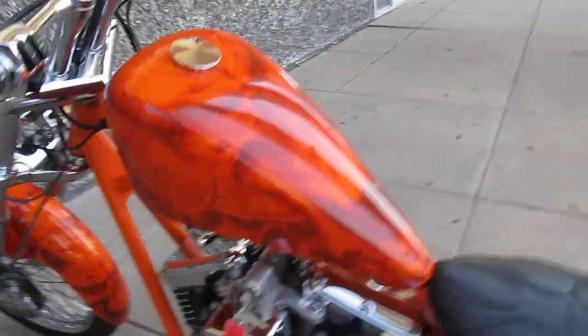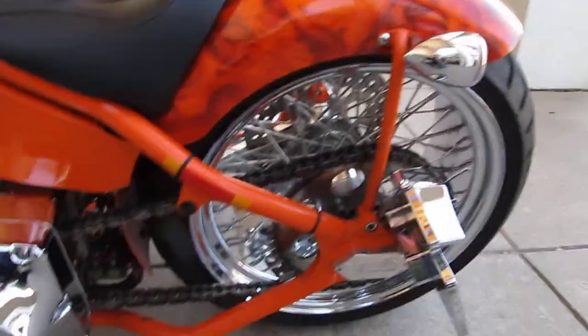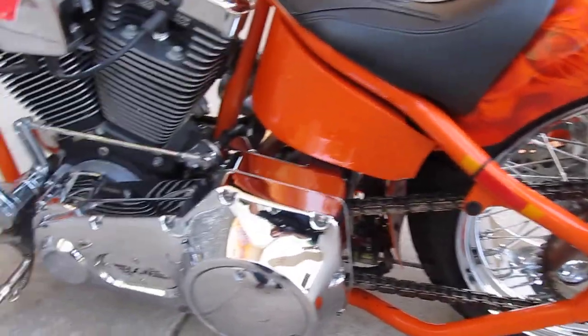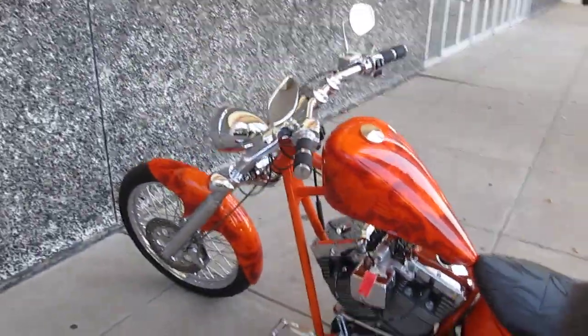I'm going to walk around to the left side. The paint actually looks flawless, I don't see any marks at all. It's a chain drive to handle all the horsepower, it's Ford controls.